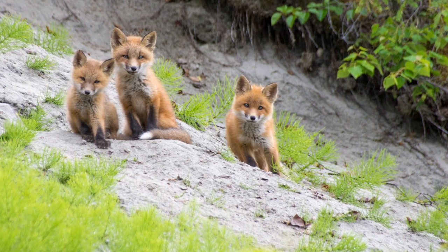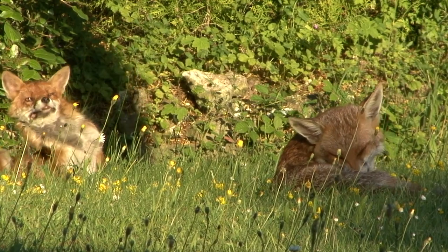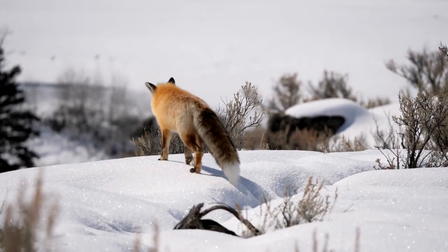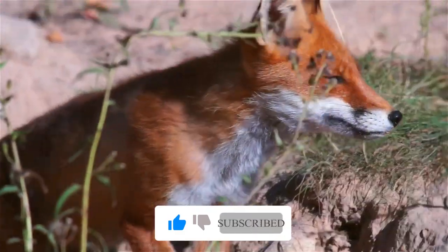The number of cubs the vixen gives birth to varies by species. Some species can give birth to as many as 10 cubs. The life expectancy of a fox is much shorter in the wild than in captivity, with some captive foxes living up to 13 years of age.